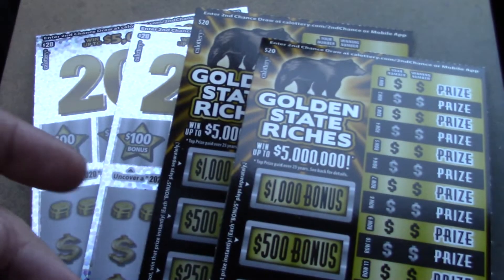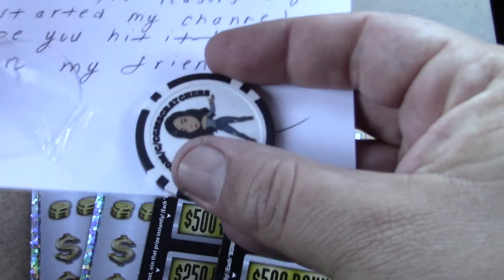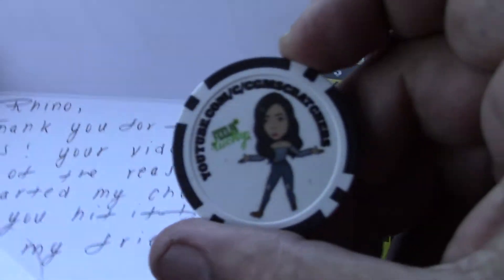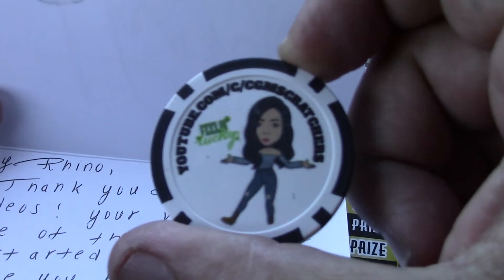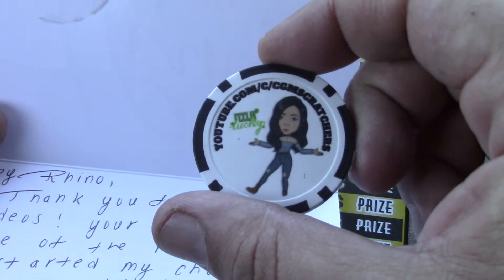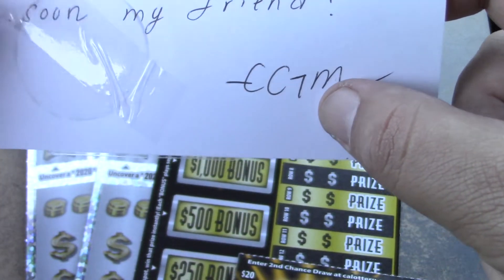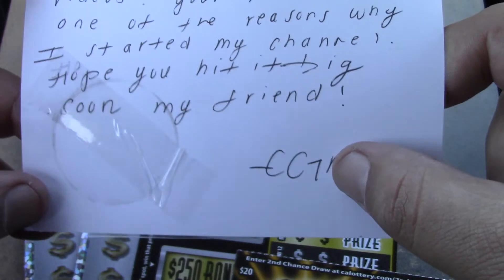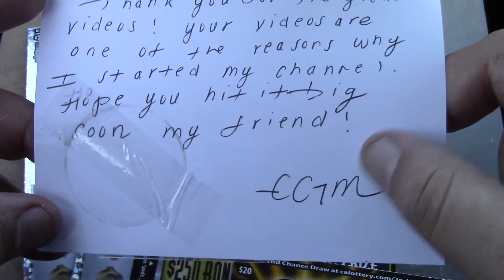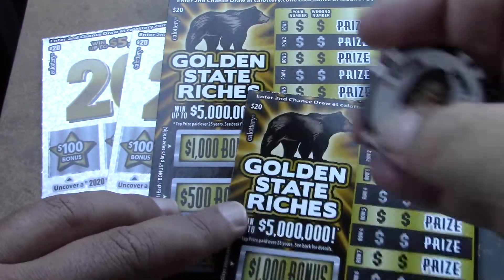Let's see what's in this fan mail. It says thank you. Oh look at that — it's a coin from CGM Scratchers, youtube.com/cgmscratchers. CGM Scratchers says thank you for the great videos; your videos are one of the reasons why I started my channel. I hope you hit it big soon, my friend, from CGM.